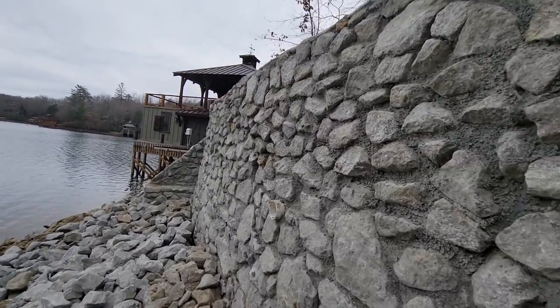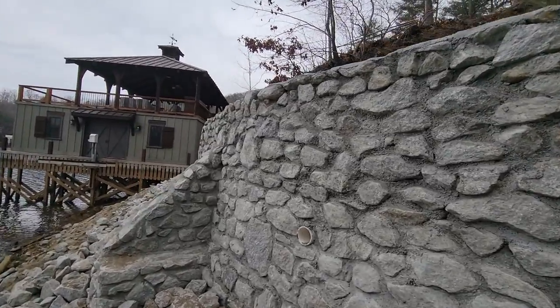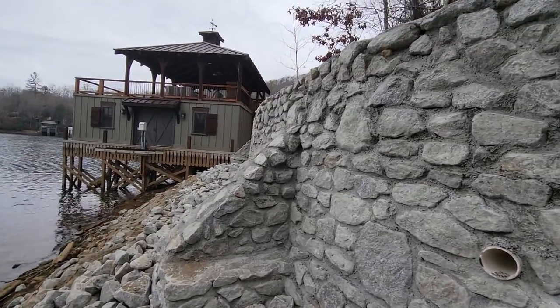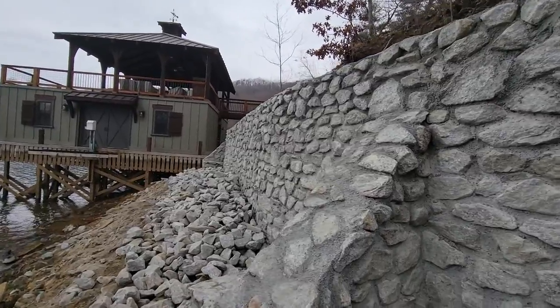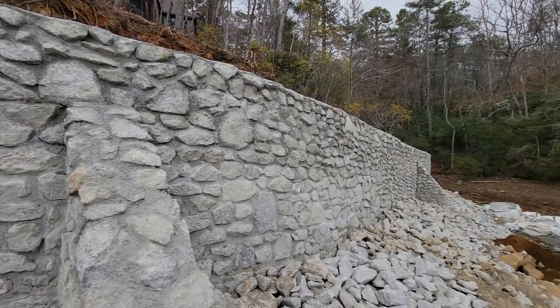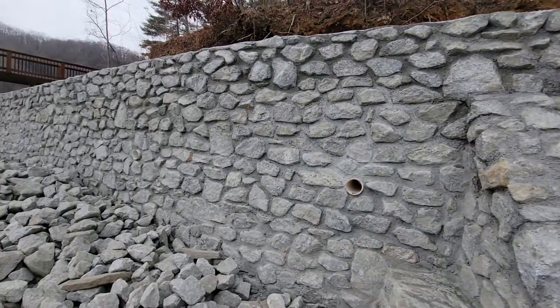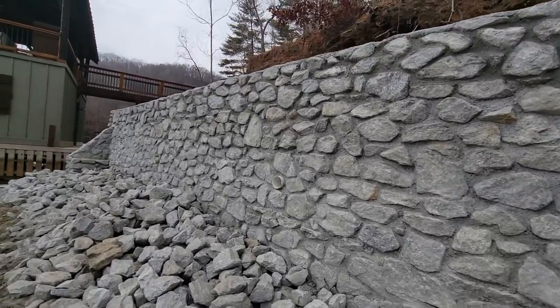I'm really happy how it turned out, the customer is really happy too. This is amazing, and this is Lorenzo guys with Lorenzo Landscapes.